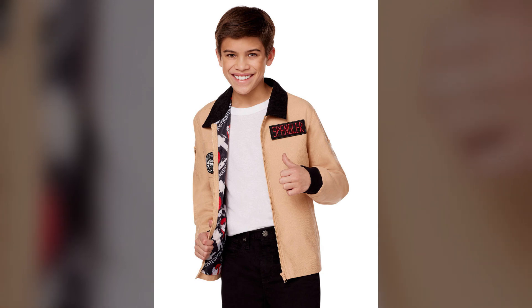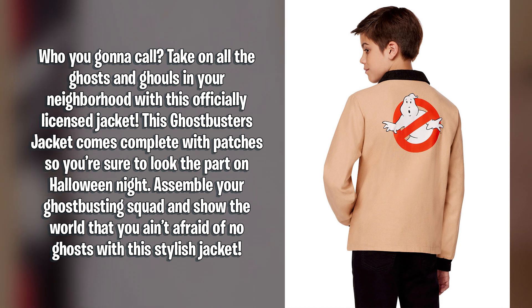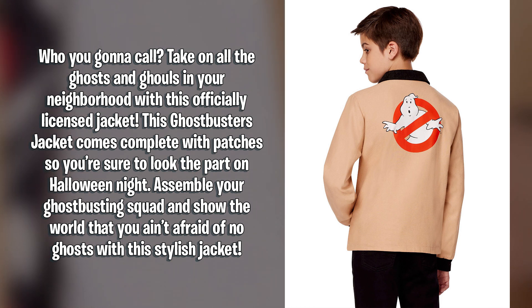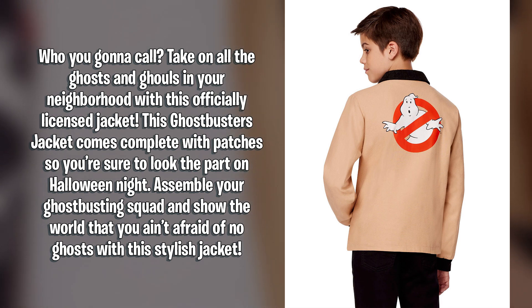The fun-filled write-up for this jacket reads: Who you gonna call? Take on all the ghosts and ghouls in your neighborhood with this officially licensed jacket. This Ghostbusters jacket comes complete with patches so you're sure to look the part on Halloween night. Assemble your Ghostbusting squad and show the world that you ain't afraid of no ghost with this stylish jacket.